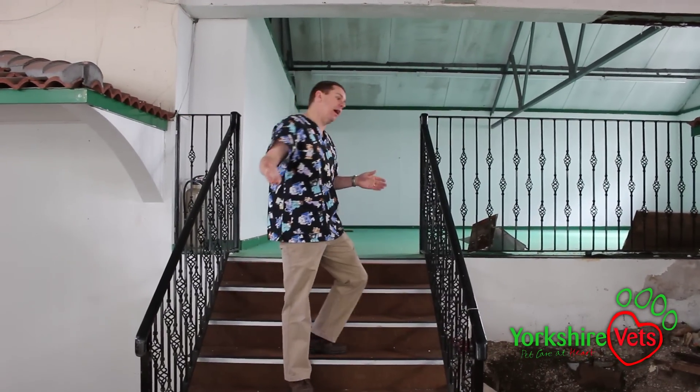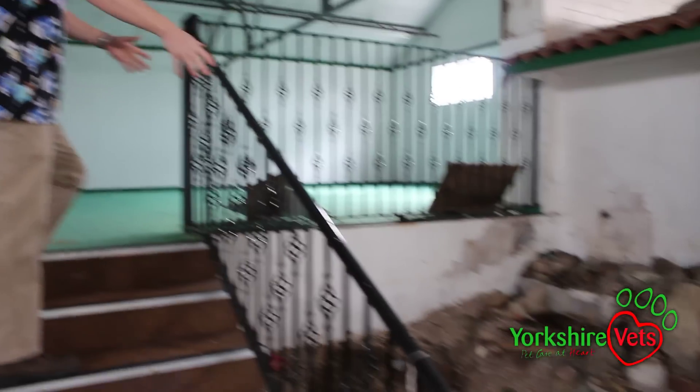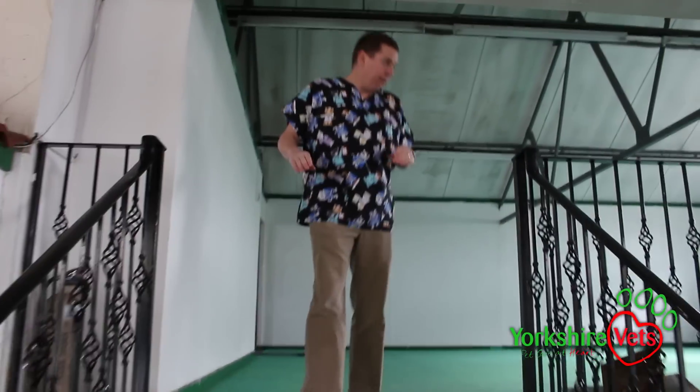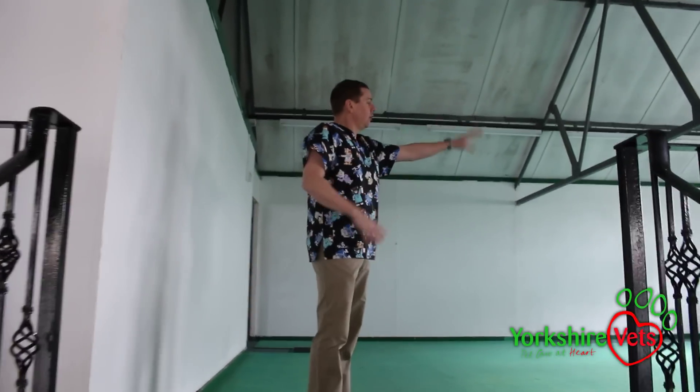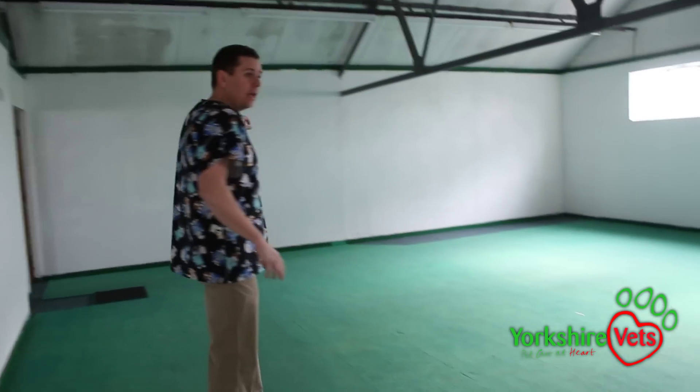We've come past where the consulting rooms are and into the dispensing area. Coming up here is where we're going to have our operating rooms and we're going to put in a little lift so we can have the bigger animals come up on a little lift if necessary. We're going to have two operating theatres over here and a dental area over here.